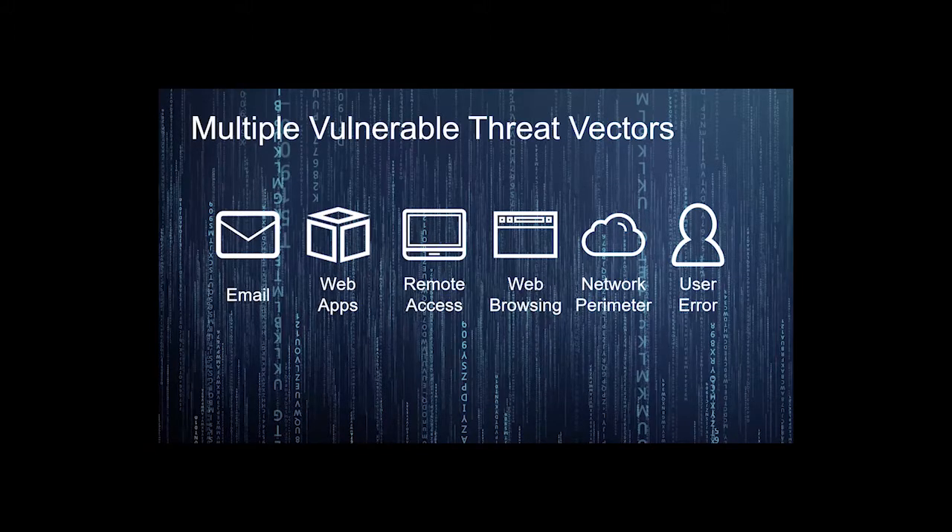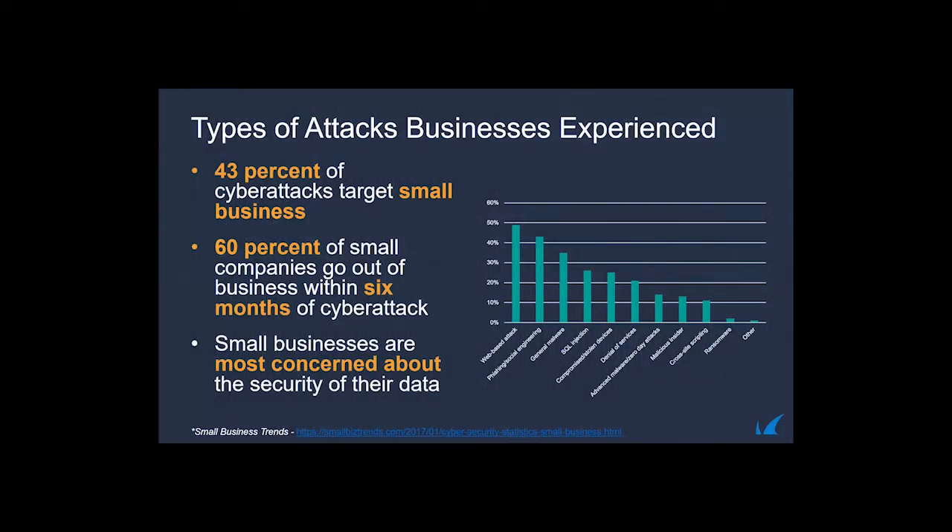Barracuda's bread and butter was founded with email security and anti-spam. We've built that out with products like our Sentinel product, which uses AI to identify behavior from end users and determine if an email is legitimate. Threat vectors include web applications, drive-by downloads, remote access, web browsing, network perimeter, and of course the users — the biggest variable of all. This makes it very difficult to secure networks in a conventional sense.